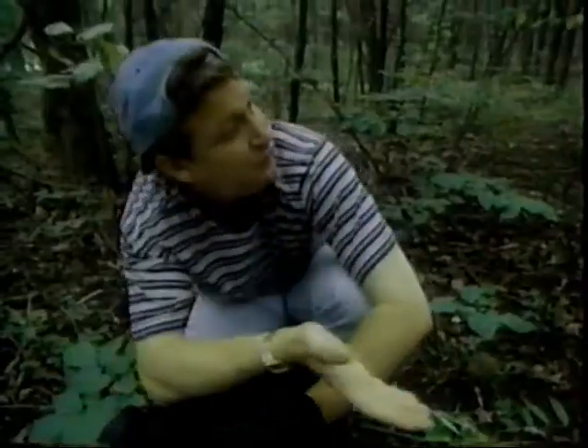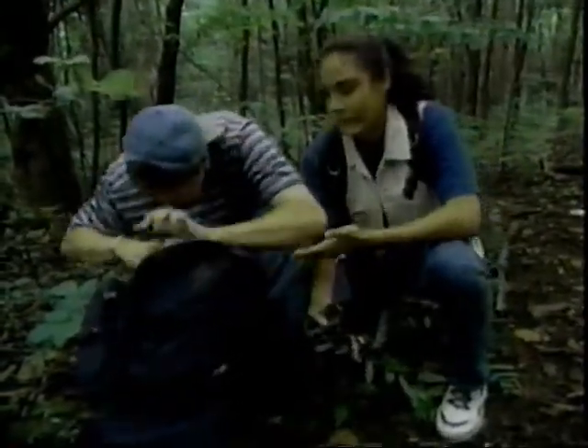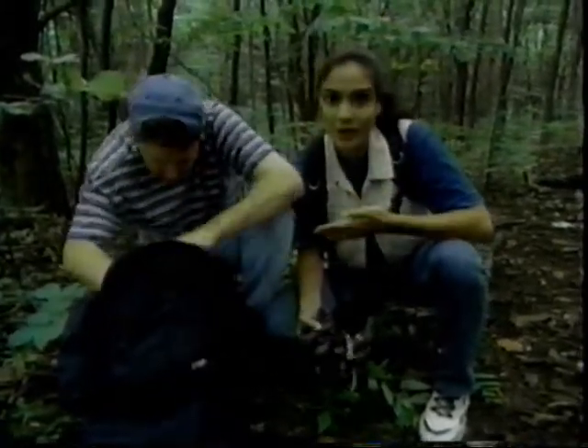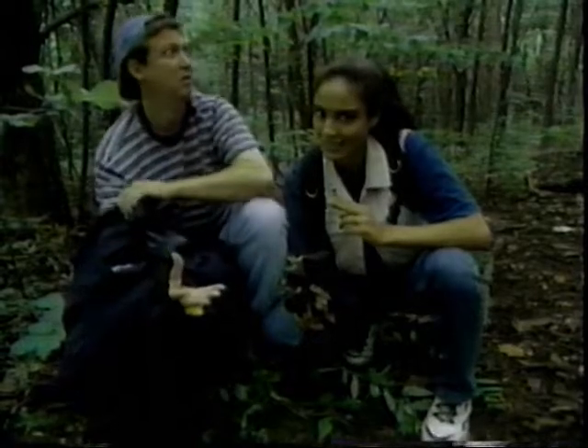Have you ever wondered what the world would look like if you could see through some of these weird animal eyes? Do animals see the same things we do? First of all, animals see only what they need to see to stay alive. For most animals this boils down to two things: finding food, and avoiding danger.